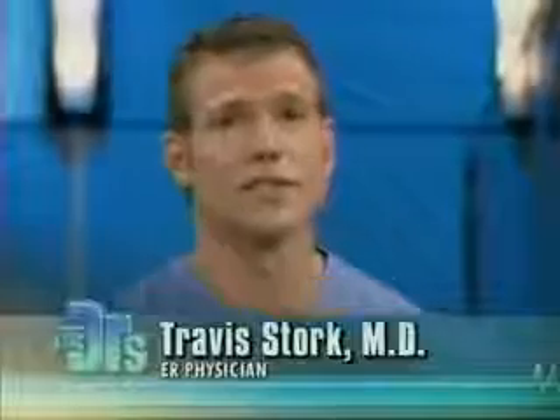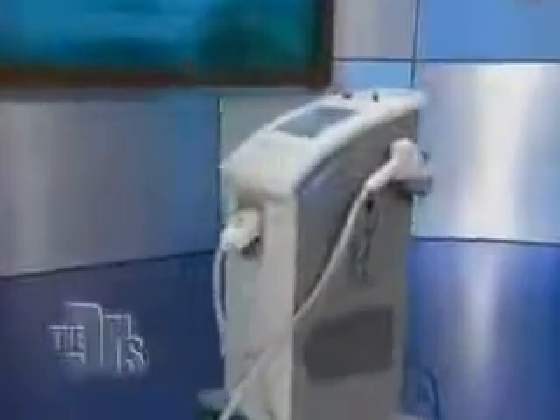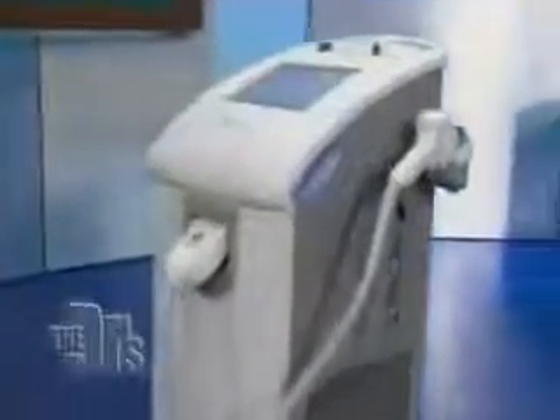Hello, welcome to The Doctors. We're going to get to Dallas' amazing and miraculous story in just a minute. But first, Dr. Ordon's doing a breakthrough procedure of a completely different kind live today. We've got another great new toy right here on stage — this is the Almas Soprano XL Hair Removal Laser System.